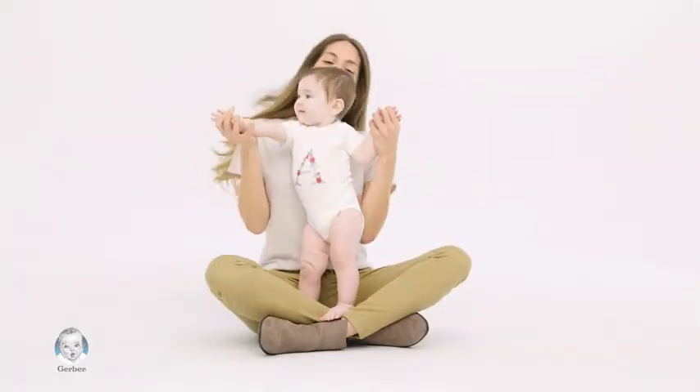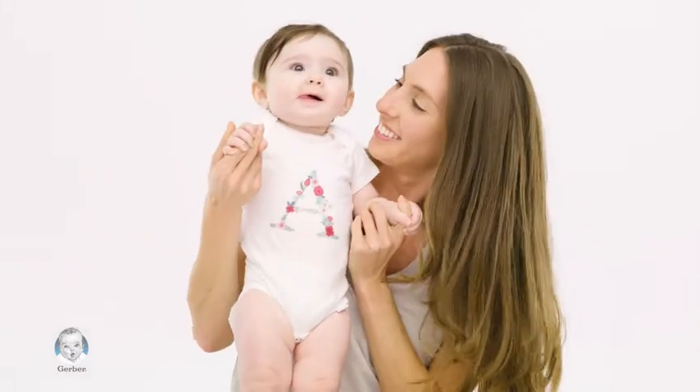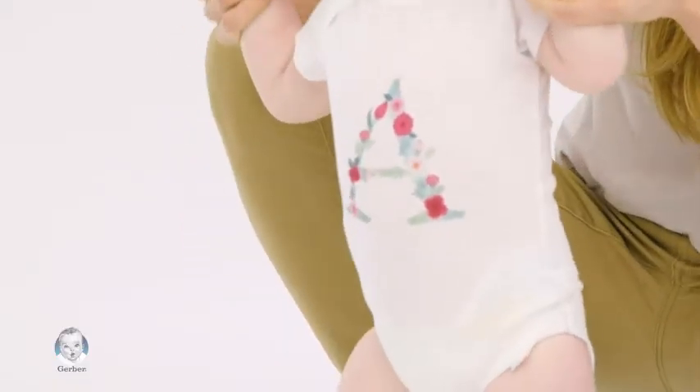I've always loved crafting and creating different things. Once she came along, I naturally wanted to personalize stuff for her too. She definitely has a unique spark about her, so I love customizing clothes and accessories to match her personality.